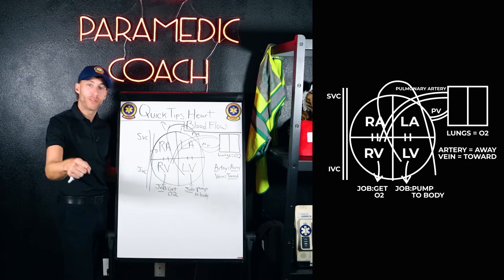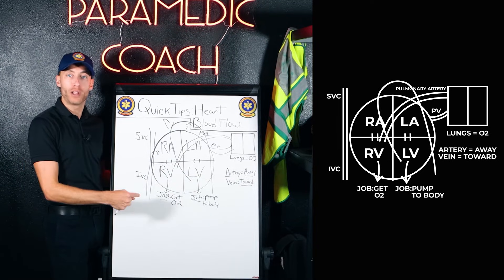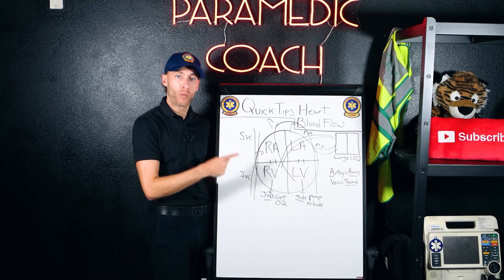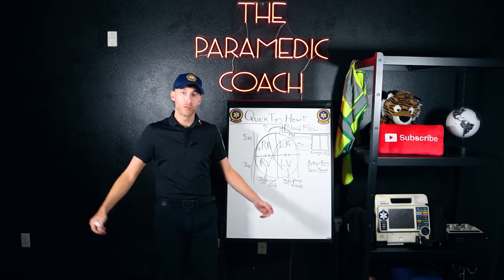That was heart blood flow. Like this video and share it with somebody — share it with your classmates. If you need extra help, watch this video again. You'll never struggle with heart blood flow ever again. I'll see you next time. Quick Tips with the Paramedic Coach.